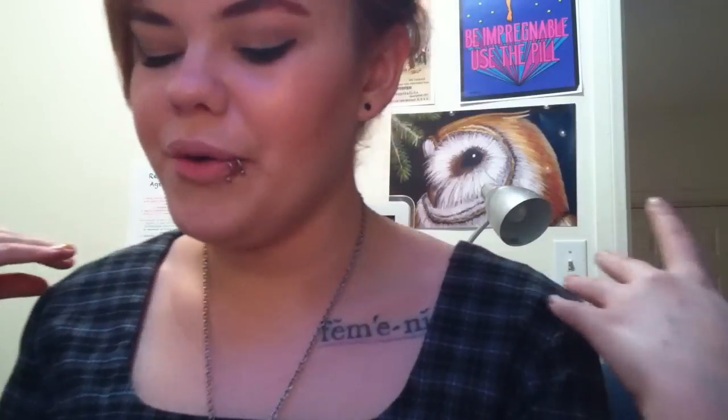I wanted it to be mostly just a glow. For lips, all I did was put chapstick on and concealer, and then the only color I used is this NYX Mega Shine lip gloss in the color Perfect — it's a really good color for my lips.